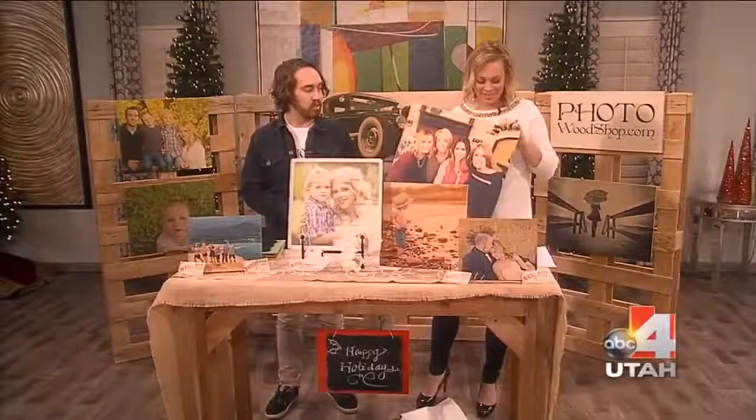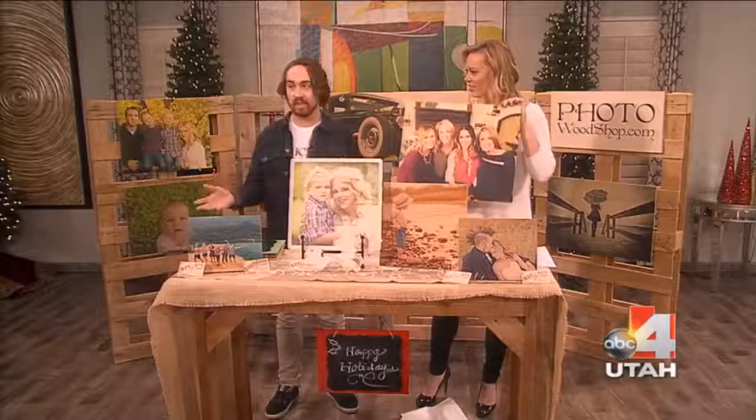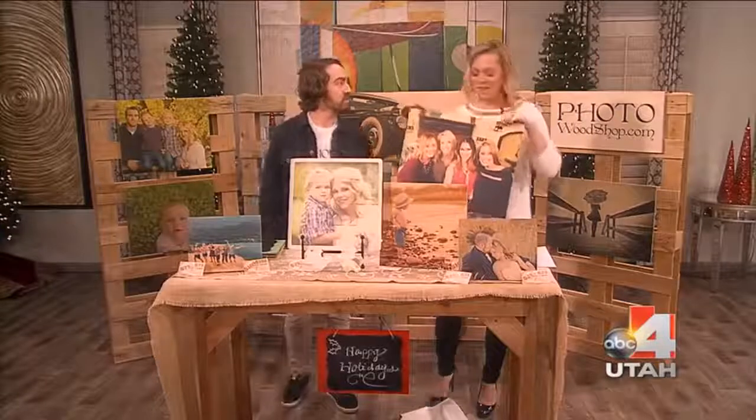It's 100% maple wood. We're located up in Ogden and we cut the wood in-house — so it really is like a wood shop. And we do all the printing in-house as well. What a fun gift!